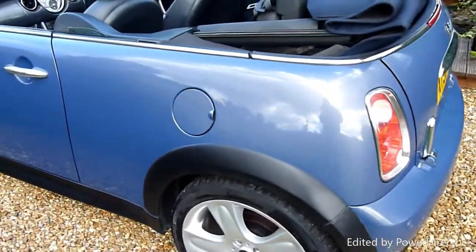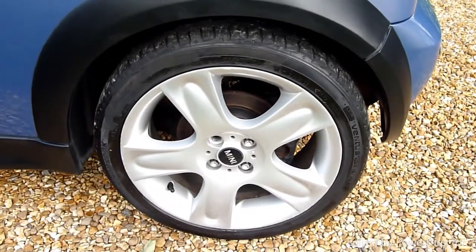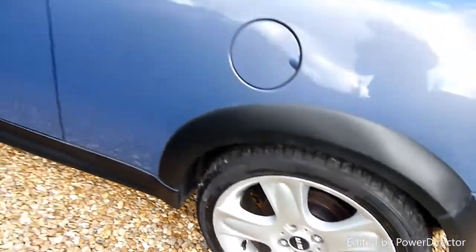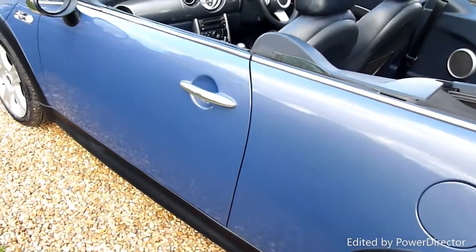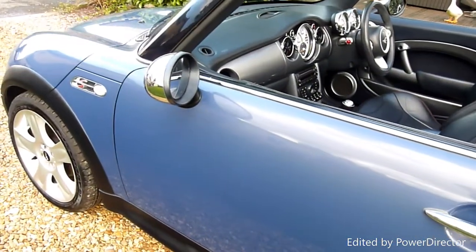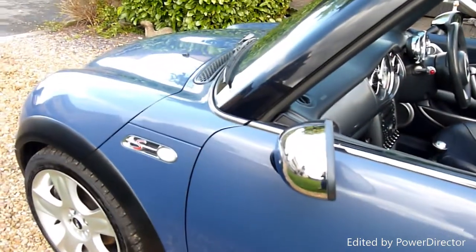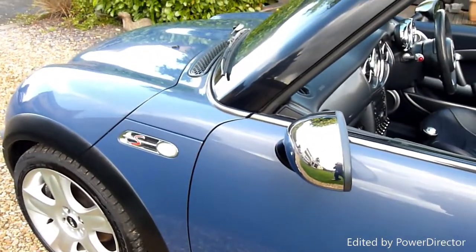Coming round the rear quarter here, again absolutely lovely. The rear wheel has no marks or anything on it. The paintwork on this car is unbelievable — it really looks like it's just come out of the showroom, with no swirl marks or wear at all.